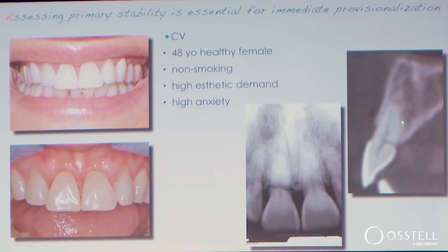And you can see in the cone beam, we have some alveolar volume. There is a little bit of buccal plate. On the other hand, there's also about a millimeter or so of buccal crestal bone loss on the direct facial. So once again, let's vote on this one.